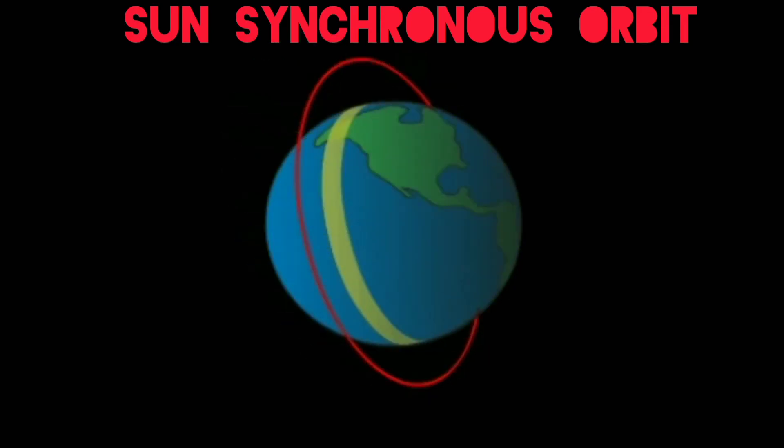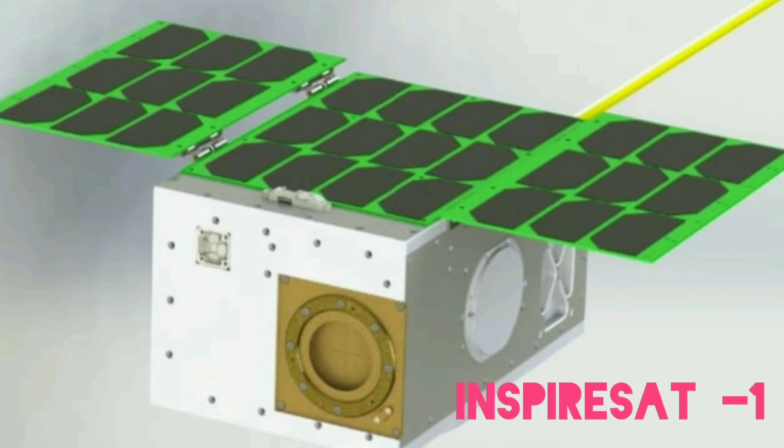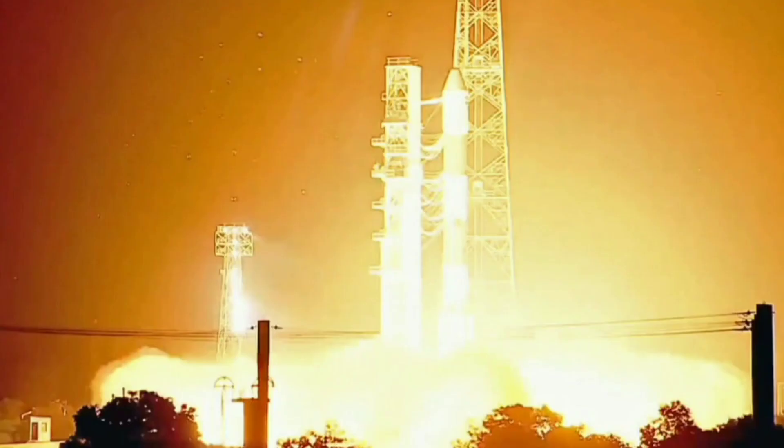The vehicle also carried two small satellites: a student satellite INSPIRESat-1 weighing 8.1 kg from the Indian Institute of Space Science and Technology in association with the Laboratory of Atmospheric and Space Physics at the University of Colorado Boulder, and a Technology Demonstrator Satellite weighing 17.5 kg from ISRO, which is a precursor to the India-Britain joint satellite.